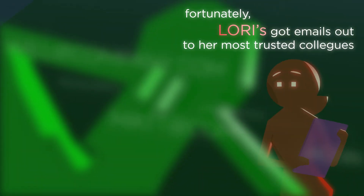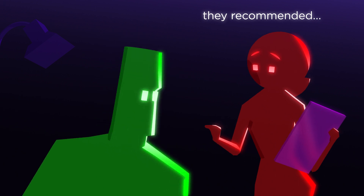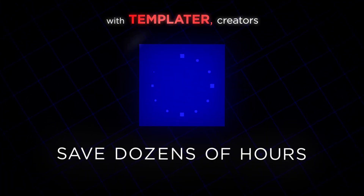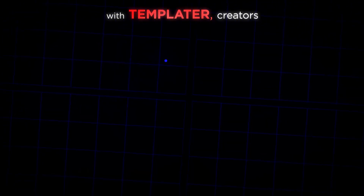Fortunately, Lori's got emails out to her most trusted colleagues. They recommended Dataclay's Templater software as the solution for producing personalized video at scale. With Templater, creators save dozens or even hundreds of hours customizing video templates.